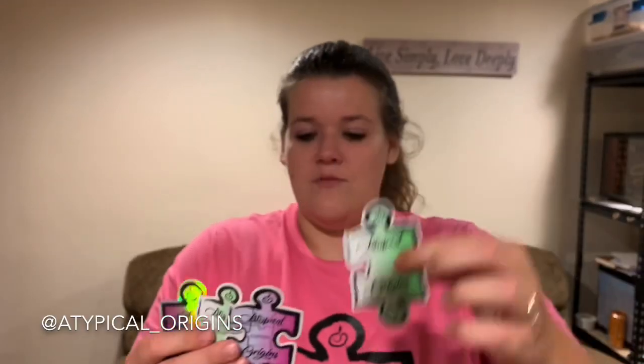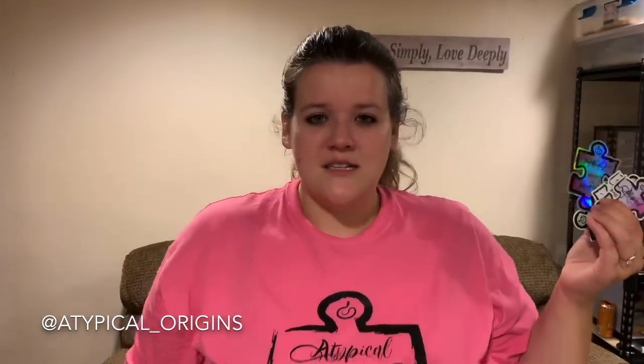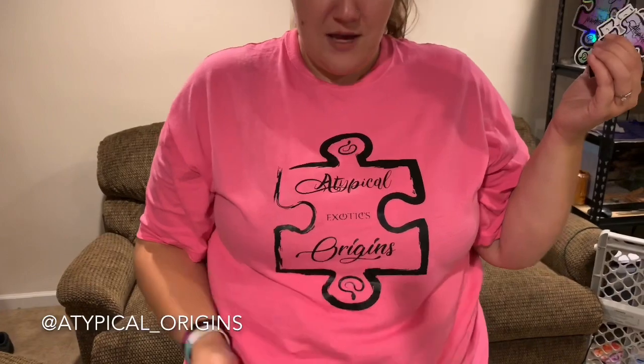And then we have Atypical Origins. They sent also a magnet, and then we got a couple different colors and holographic stickers. And they also sent us these really cool shirts — me and Brian both got one.